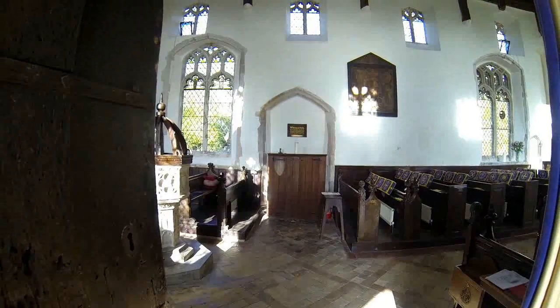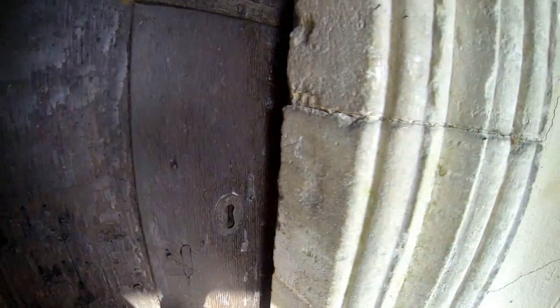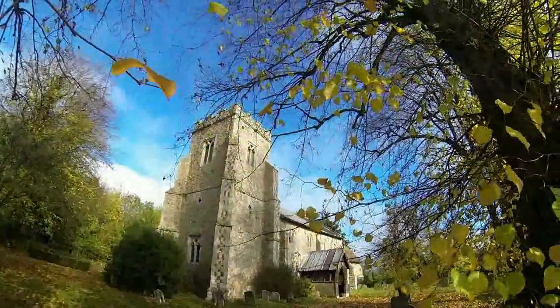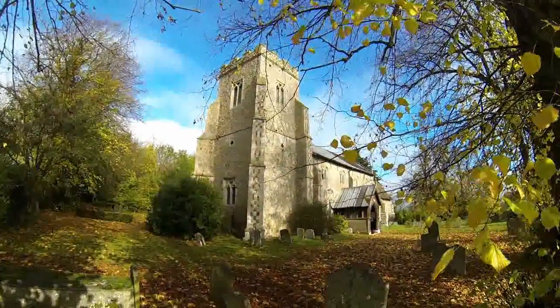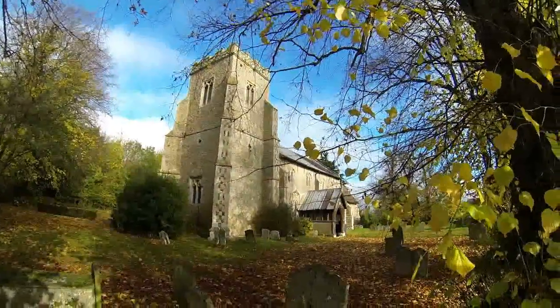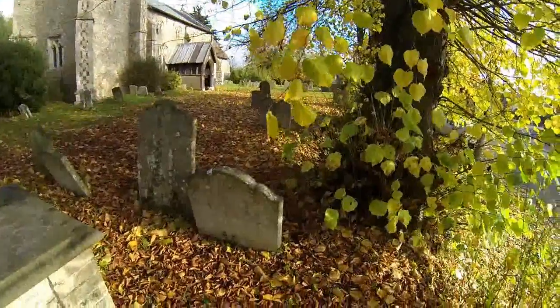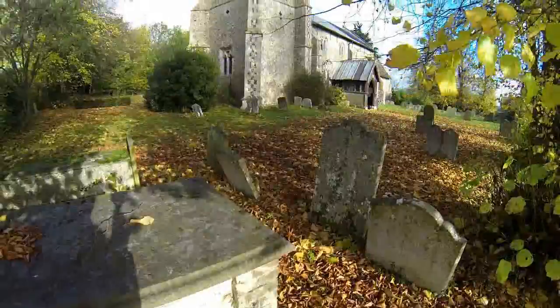As we close the door on this church and walk out into the autumn sunlight - that's the Church of St George in the village of Wyverston. What a lovely, picturesque church that is, absolutely beautiful. A fabulous village churchyard, and at this time of the year where the grass is all covered in leaves, the sun shining with that warm autumn glow - really attractive.